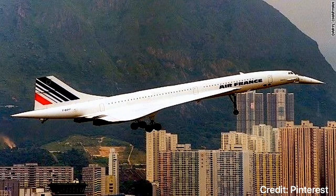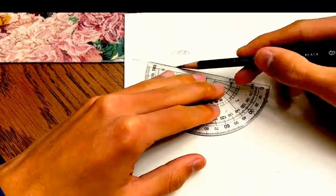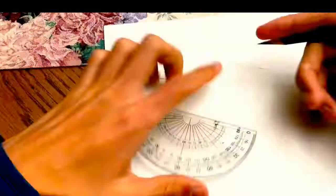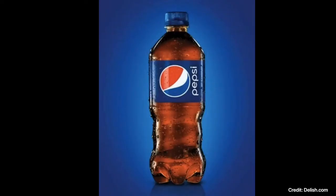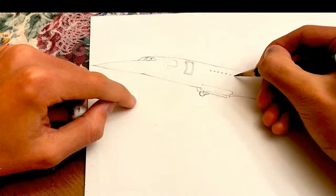This Concorde I'm drawing today belongs to Air France. What's interesting about this Concorde is that it's not painted in the traditional Air France livery, but in a very rare livery advertising Pepsi. Let's talk a little bit about the background of this unique Pepsi livery.